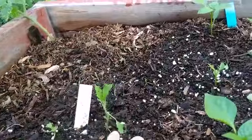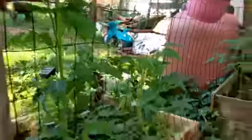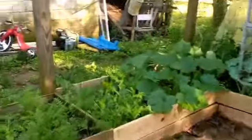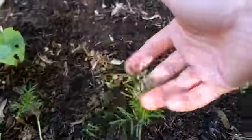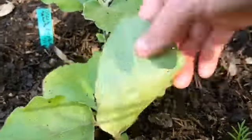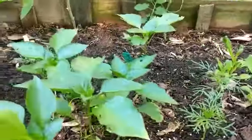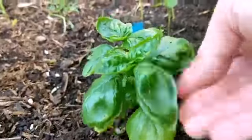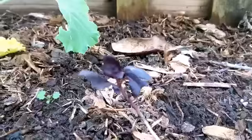My poor holy basil has been eaten. Anybody else having trouble with bugs this year? They've been ravaging my food. And then all of the eggplants are being ravaged by flea beetles. The peppers are getting taller since I planted them. And even the poor basil is being ravaged — this dark opal basil down here used to be so pretty, and now it's sad.